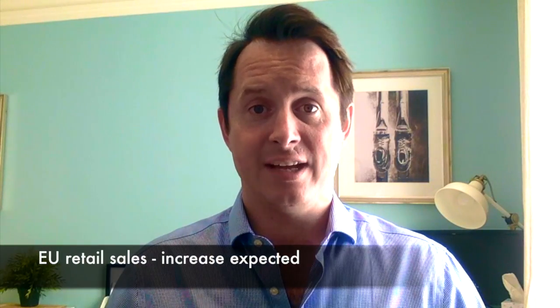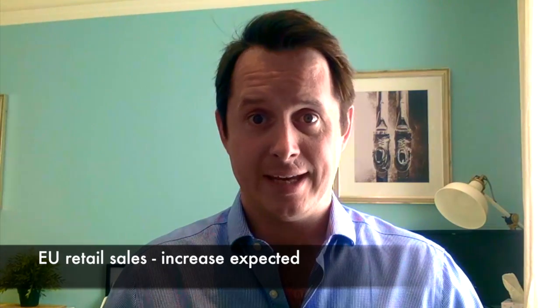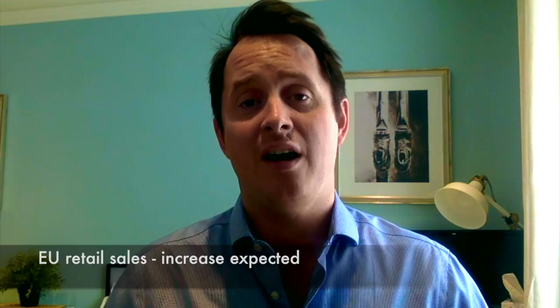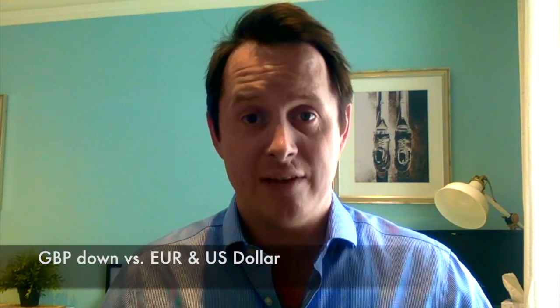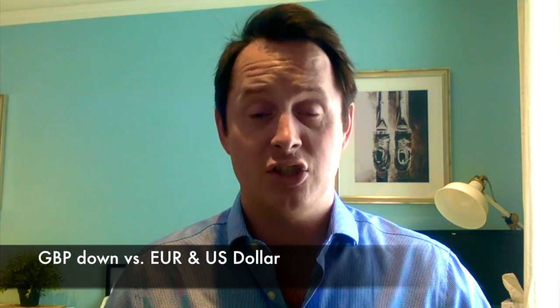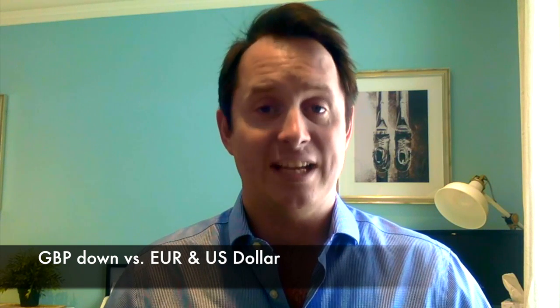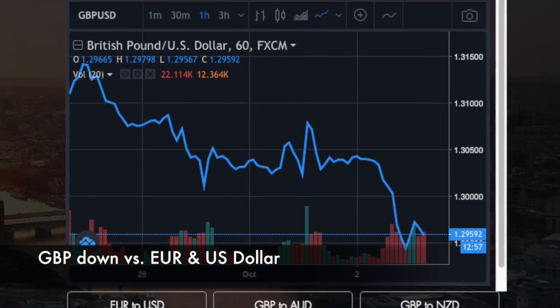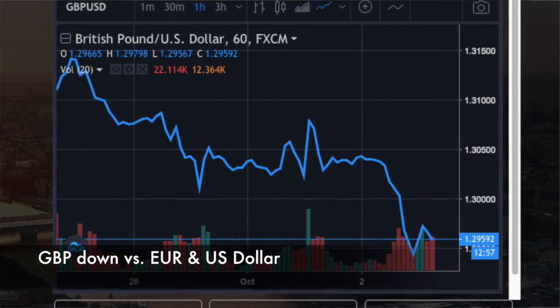Year-on-year retail sales figures for the Eurozone are going to be a key release later on today. They're expected to be about half a percent higher than they were last year, and coupled with the excitement about growth in the US, that has seen the pound drop ever so slightly against its two major pairs. Against the euro it's currently sitting at around the 1.12 mark, and it fell below 1.30 yesterday against the US dollar.